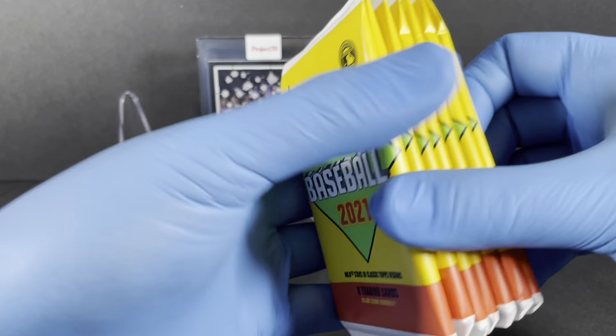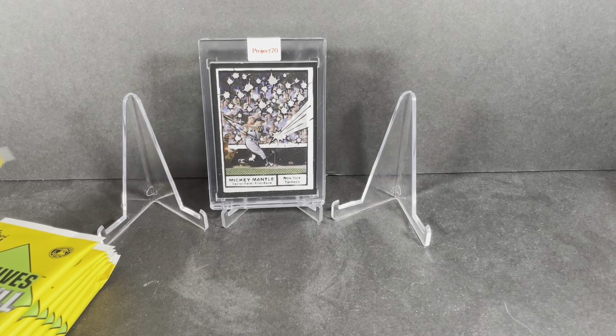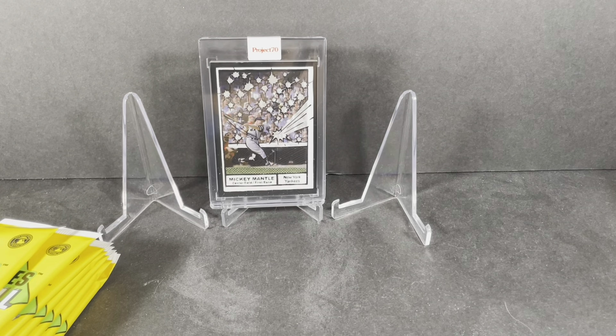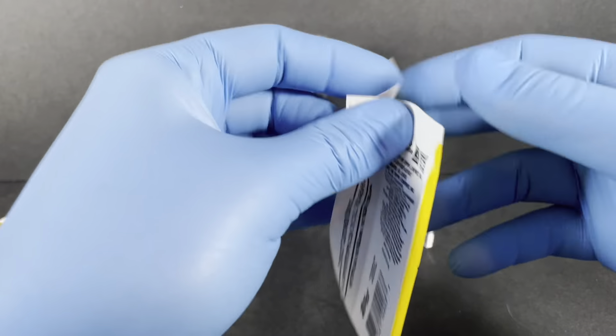There are also some variations on those big foil cards — we could pull a blue parallel numbered out of 70 or an autograph numbered out of 627. Kind of a boring package design, I know — they're trying to be retro but it's a little plain. Getting my sleeves ready to go, let's see what we get — pack one.